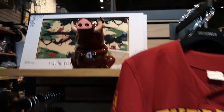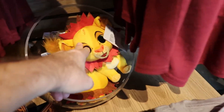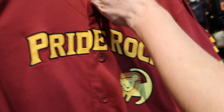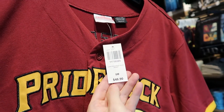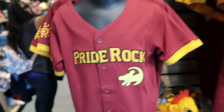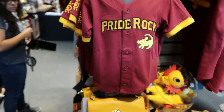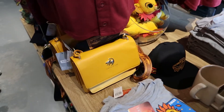Yeah, Pumbaa there. We got this Pride Rock t-shirt over here. Lion King guy over here. Little baby Simba. How much is this Pride Rock thing? I like this. $48.90. Oh, and it's for little ones too. It's for little babies.